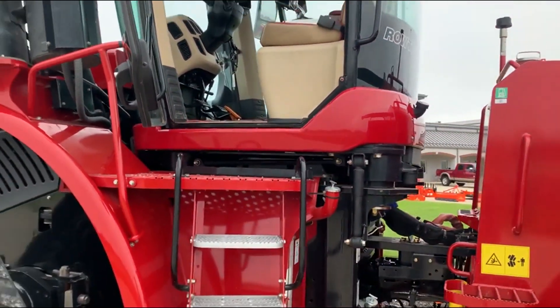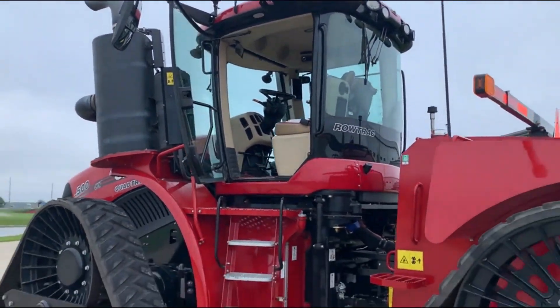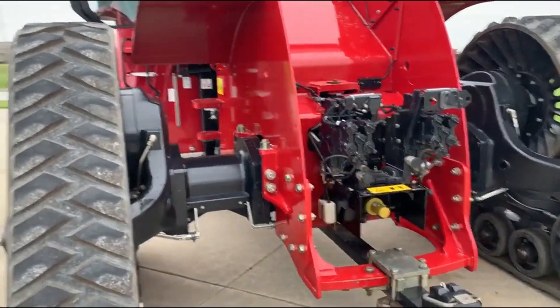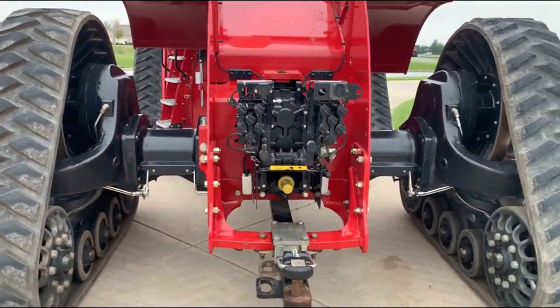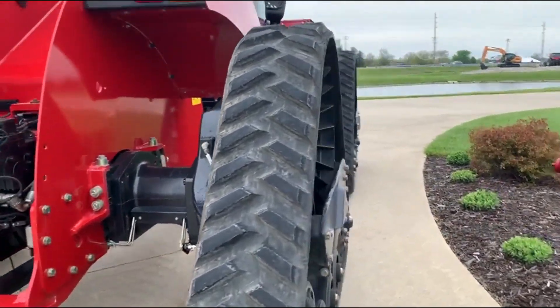It also has the HID lighting. If we step around to the rear, you'll see that it does have six remotes and a PTO. It also has a high capacity pump.